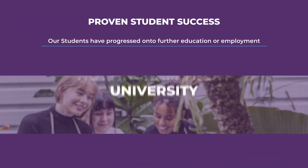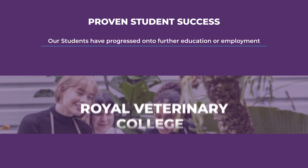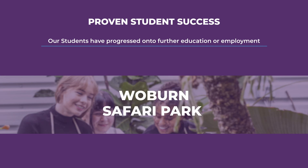Our students have progressed onto universities such as Nottingham Trent University, Royal Veterinary College, and University of East Anglia, as well as further education and places of work such as Vets for Pets and Woburn Safari Park.